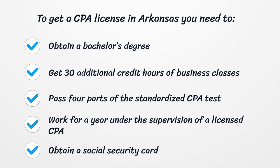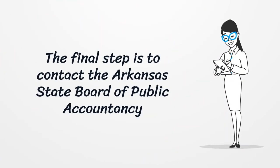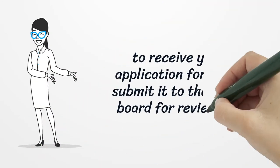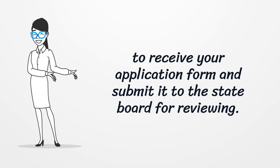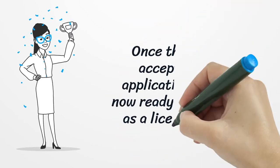Once you've completed your 2,000 hours of fieldwork, it's time to apply for your CPA license. To get a CPA license in Arkansas you need to obtain a bachelor's degree, get 30 additional credit hours of business classes, pass four parts of the standardized CPA test, work for a year under the supervision of a licensed CPA, and obtain a social security card. The final step is to contact the Arkansas State Board of Public Accountancy to receive your application form and submit it to the state board for reviewing.